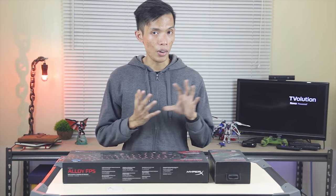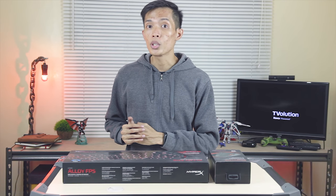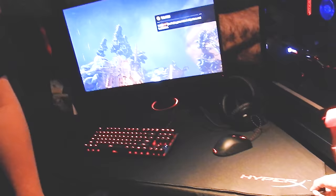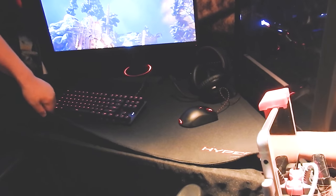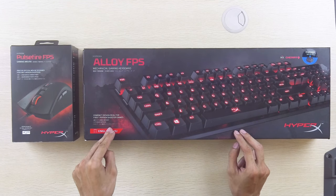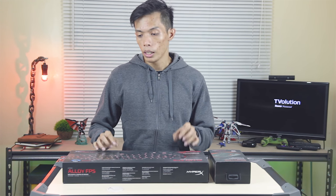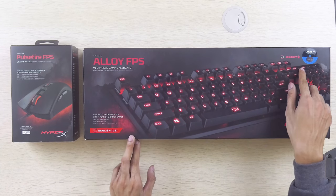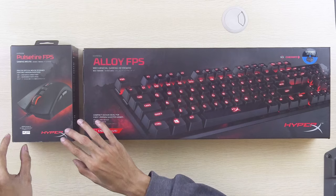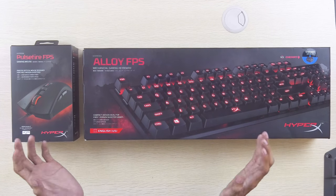In addition to storage and memory, HyperX has added another category targeting gamers: mice, keyboards, and mousepads. The first is the HyperX Alloy FPS — an aluminum-build mechanical keyboard using Cherry MX Blue switches. They also have the HyperX Pulsefire FPS mouse, intended for FPS gamers playing titles like CS:GO.